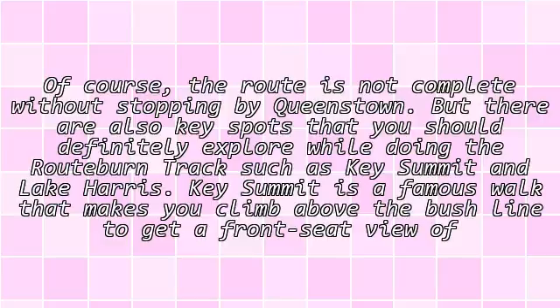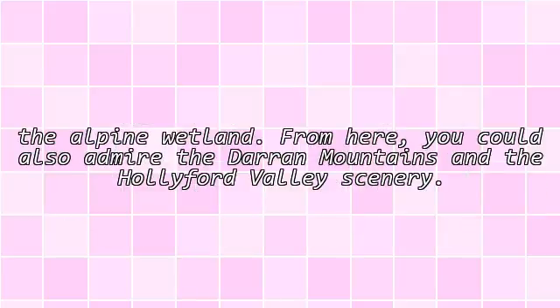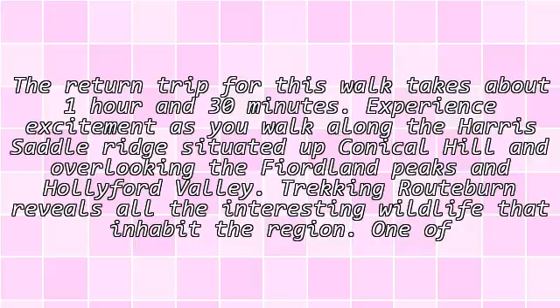Key Summit is a famous walk that takes you above the bush line to get a front-seat view of the alpine wetland. From here, you could also admire the Darran Mountains and the Hollyford Valley scenery. The round trip for this walk takes about one hour and thirty minutes.